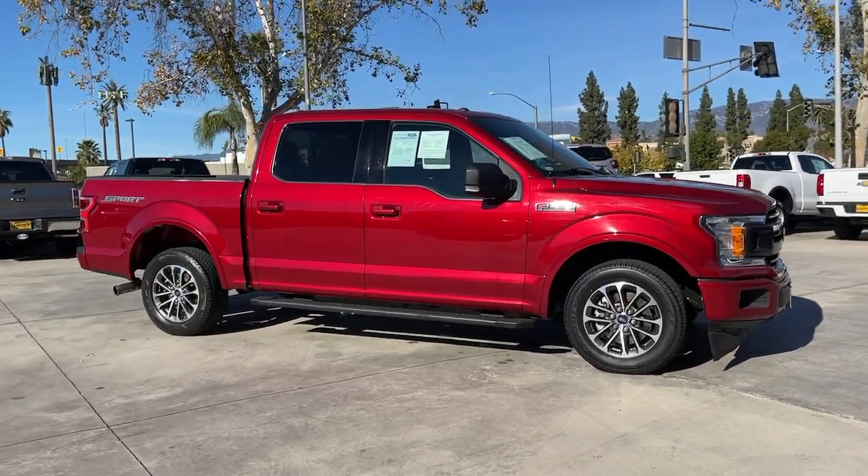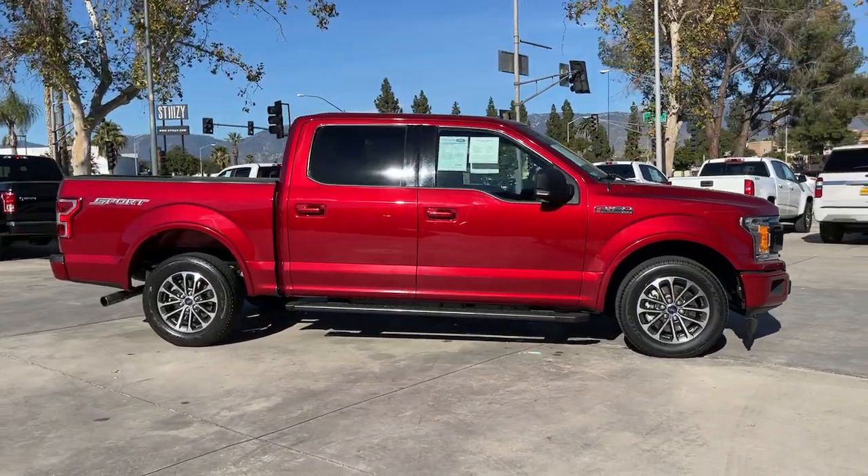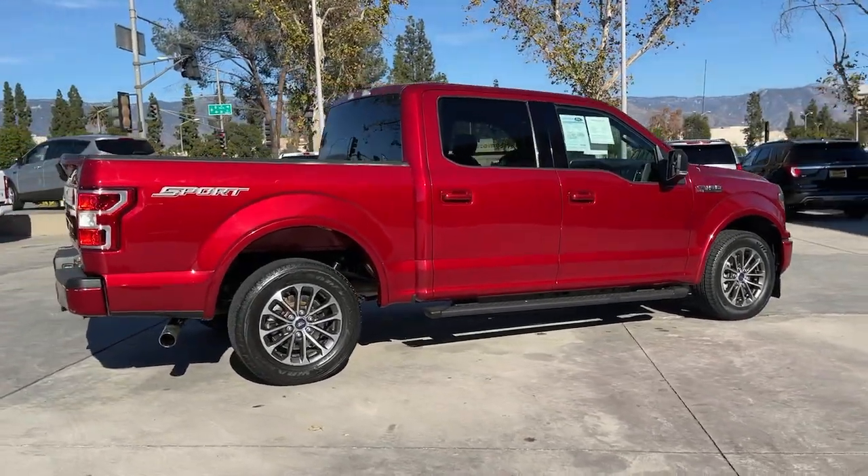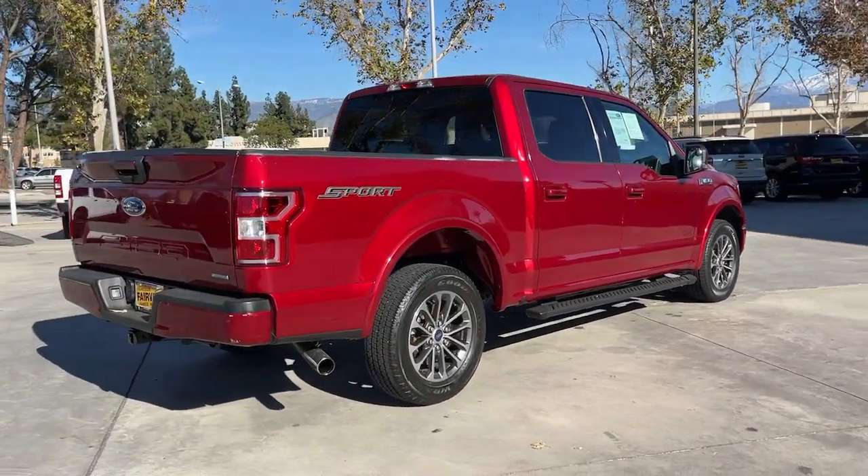This could be the car for you. The 2018 Ford F-150. This rugged F-150 is ready for work, off-roading, or a little R&R.